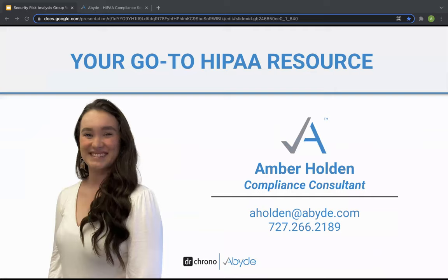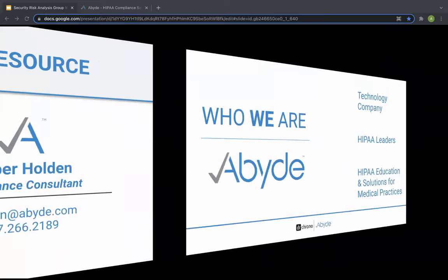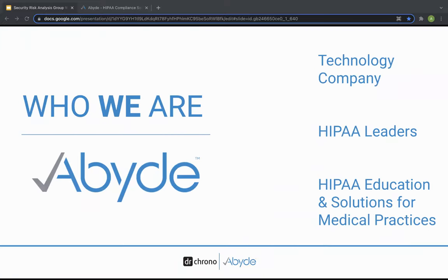My name is Amber Holden, and Abide is focused on exponential education and HIPAA resources. If you have any questions regarding HIPAA or any of the content we're going to cover, please don't hesitate to reach out to me directly. You can also use the chat feature here if you have questions. My contact information will be available at the end.